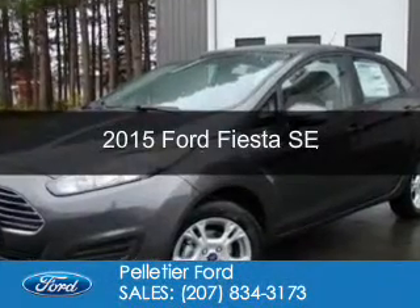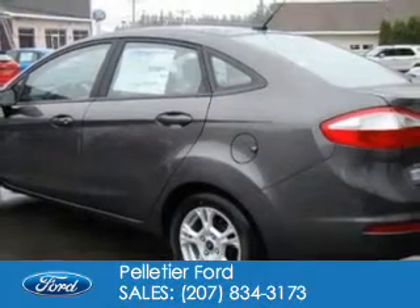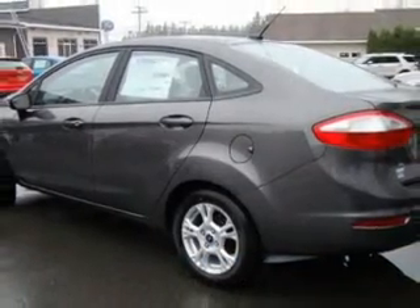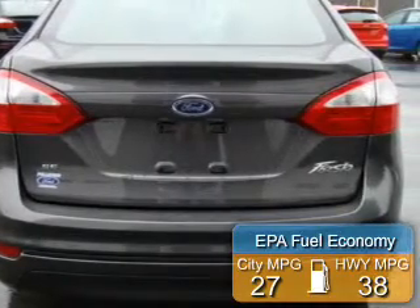This is a new 2015 Ford Fiesta. It's powered by Front Wheel Drive, a 1.6-liter, four-cylinder engine. Great fuel efficiency saves you money by requiring fewer trips to the gas station.